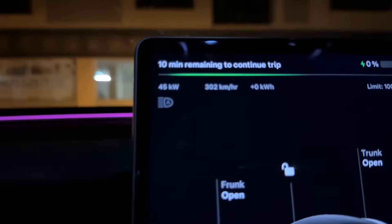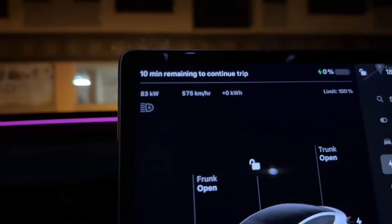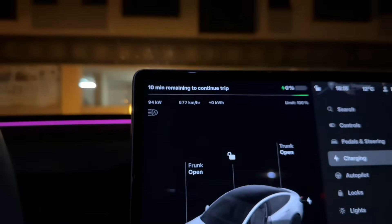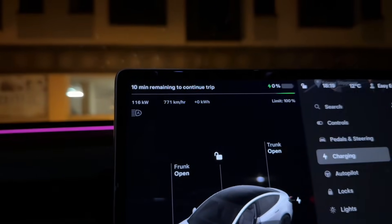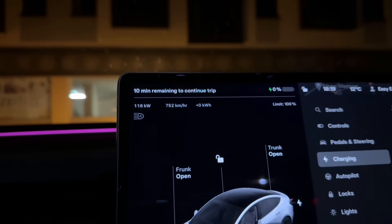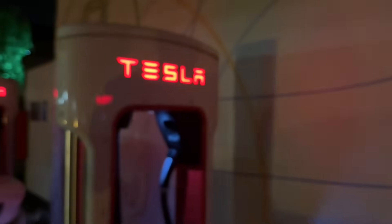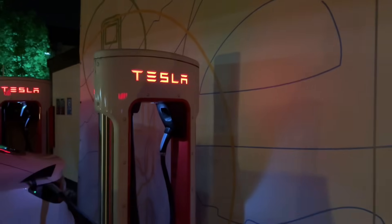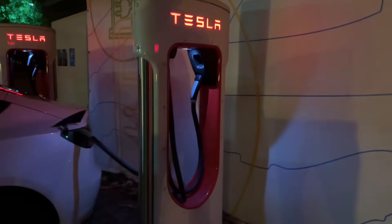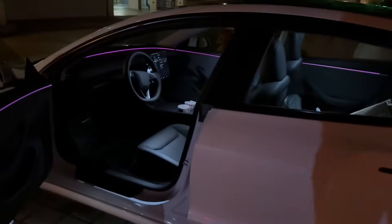22 kilowatts — we're expecting more. Faster, faster! Are we going to get those 170 kilowatts? Keep climbing... no freaking way — only 116 kilowatts. We're actually not sure if this is a V2 or V3 charging station. It's the first time here, but it's probably V2. 116 kilowatts — that's very disappointing.